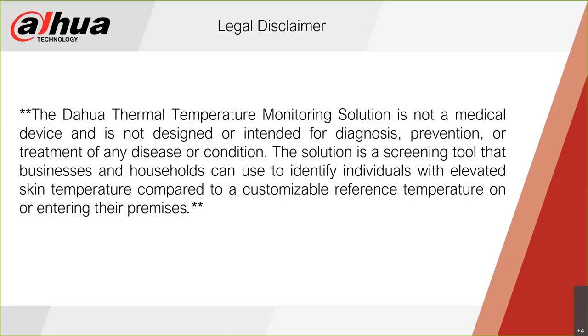The solution is a screening tool that businesses and households can use to identify individuals with elevated skin temperature compared to a customizable reference temperature on or entering the premises. We are simply providing that skin temperature information to the business holder. Depending on their SOP, they can instruct that person to seek medical advice or send them to medical staff on premises for further diagnosis. We are not medically identifying, treating, or curing anything — whether COVID-19, the flu, or whatever it may be.